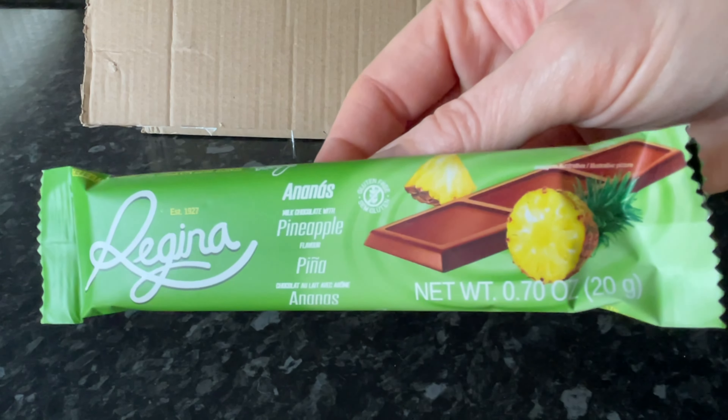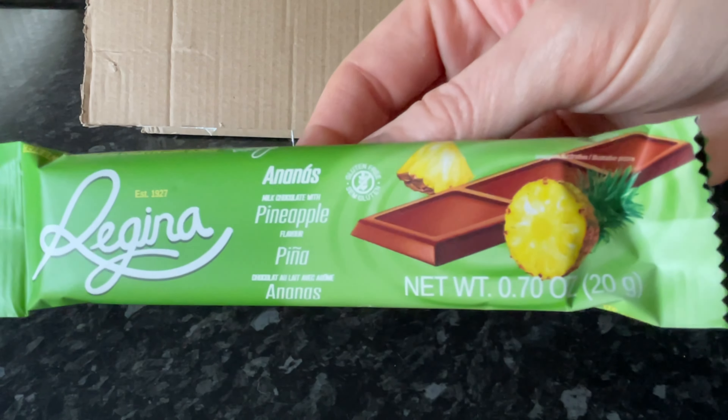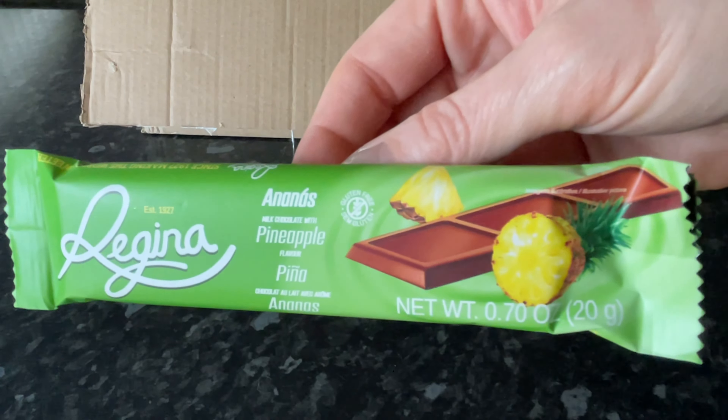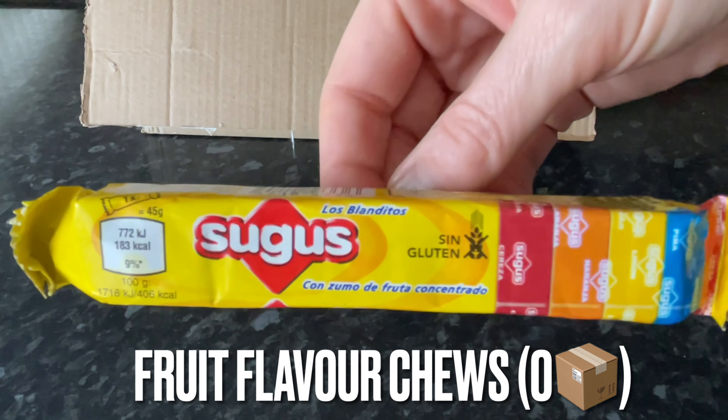The pineapple chocolate bar wasn't actually on the information card, so I can't tell you which box tier it's from — I'll put that up on screen at the bottom. But let me tell you, that was lovely.